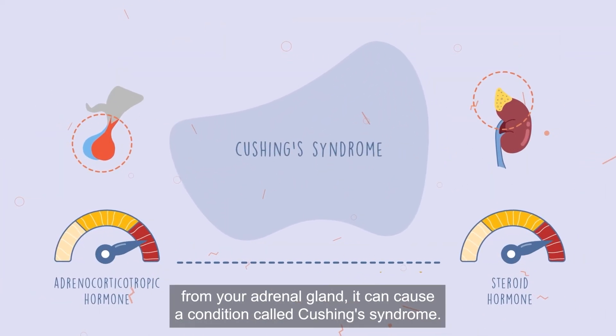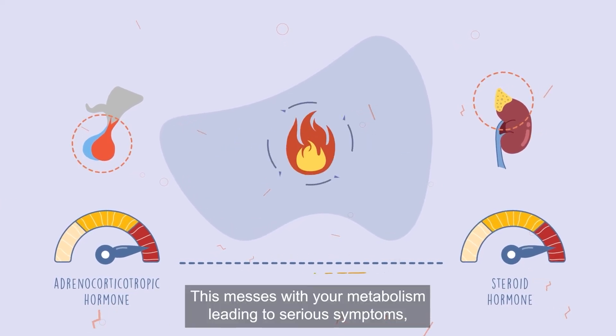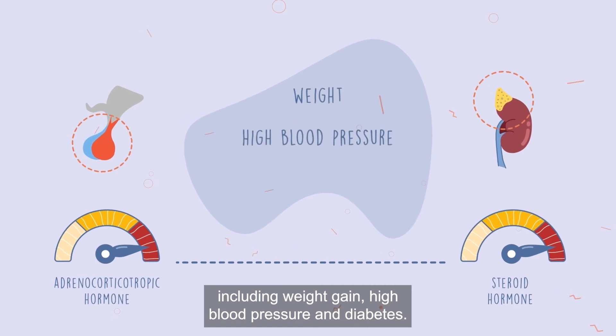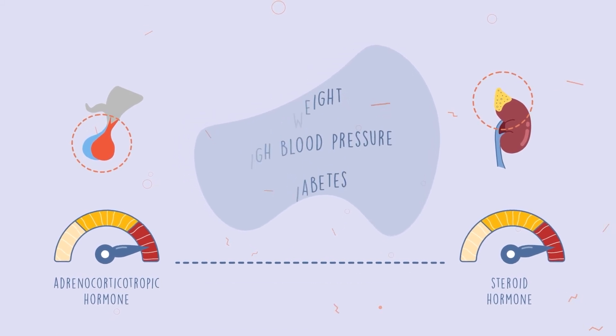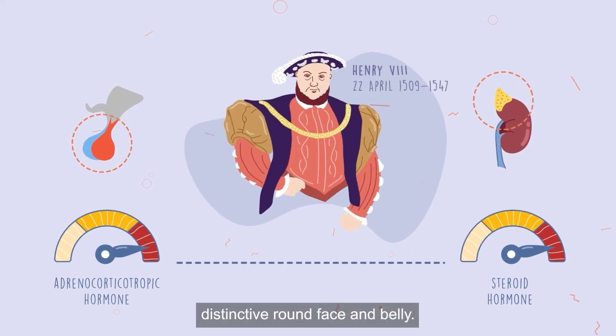If your pituitary stimulates overproduction of steroid hormone from your adrenal gland, it can cause a condition called Cushing syndrome. This messes with your metabolism, leading to serious symptoms including weight gain, high blood pressure and diabetes. It's rumoured that this may explain King Henry VIII's distinctive round face and belly.